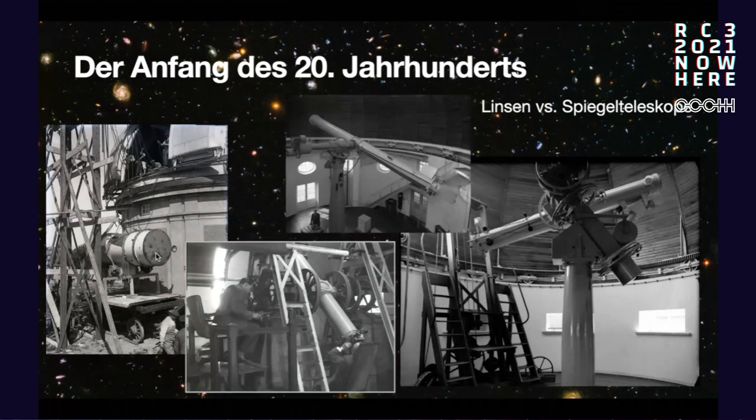What was new with this observatory is that there were separate buildings for each telescope — as you can see in the background, individual telescopes in each building. Before that, in the 1800s, telescopes were put on the roof of a larger building. But as telescopes grew larger, that became less practical. There was also a need for unheated individual buildings to reduce air movement from heating. The Bergedorf Observatory was one of the first to have separate buildings for its telescopes.